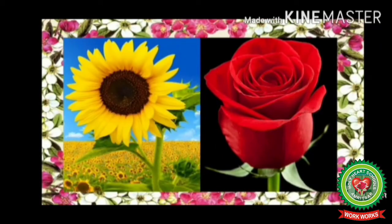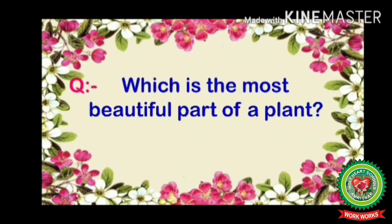This is a sunflower, which is yellow and brown in color. Now this is a rose flower. The rose flower is also a symbol of love.